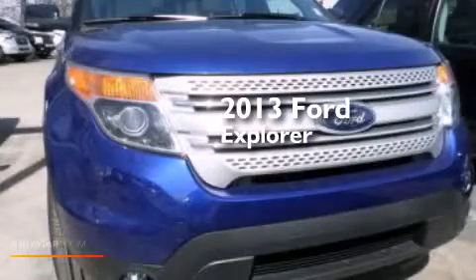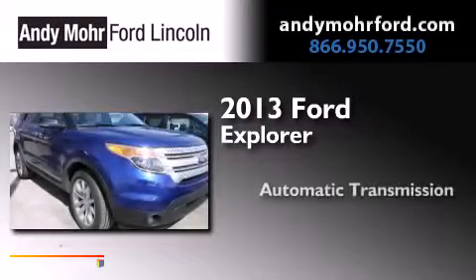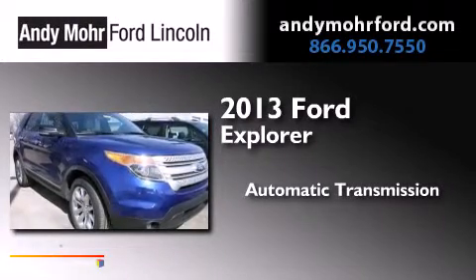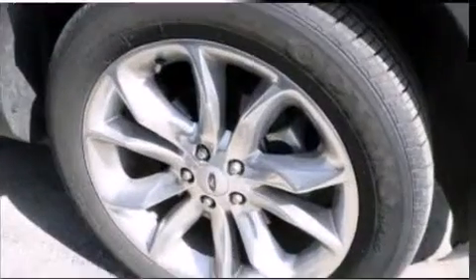This is a 2013 Ford Explorer. This SUV has an automatic transmission, a 3.5-liter V6, and four-wheel drive.